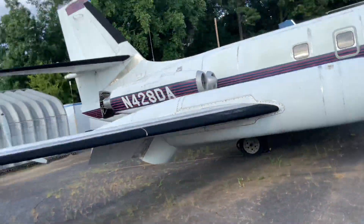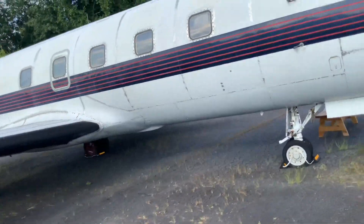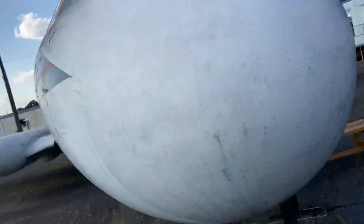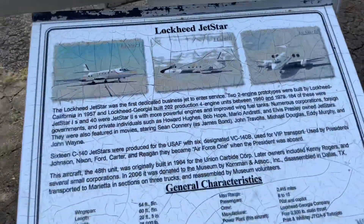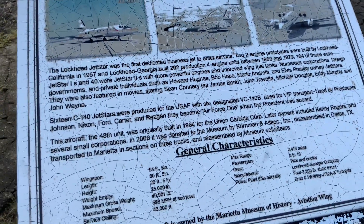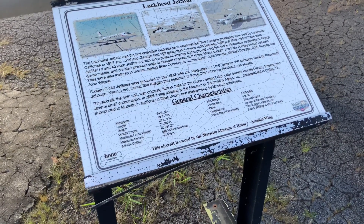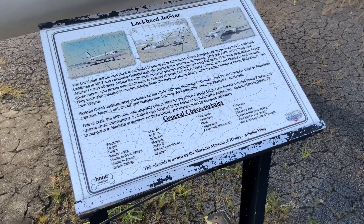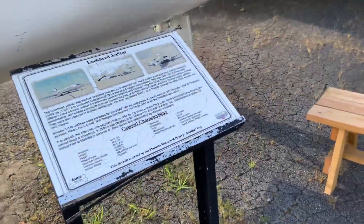And this looks like a private jet or small commercial jet right over here. It's the Lockheed Jetstar. Even Mario Andretti flew in one of these - same with Howard Hughes and Elvis Presley. How about that? That's pretty neat.